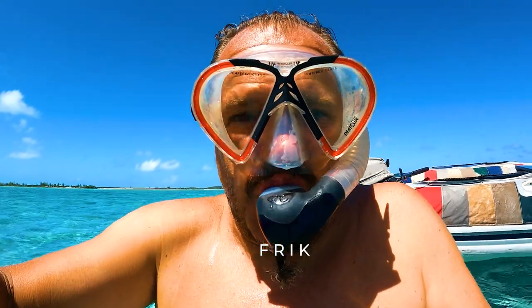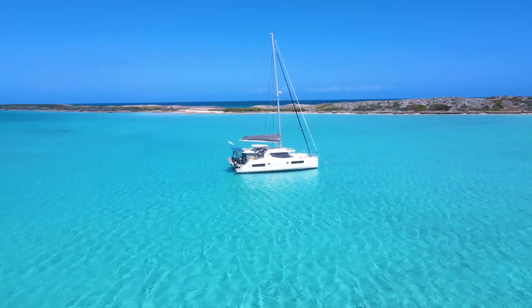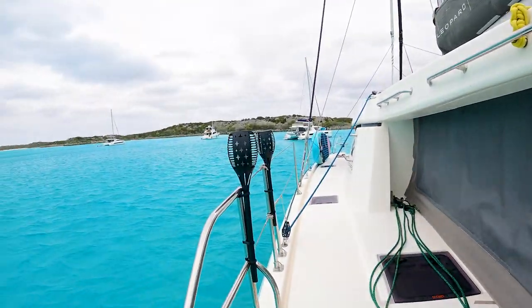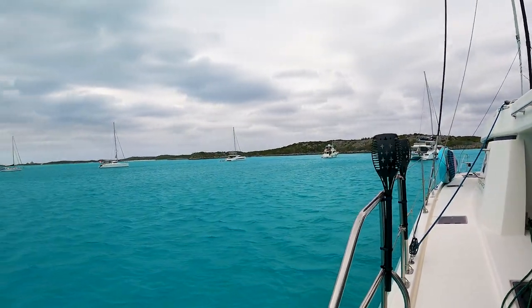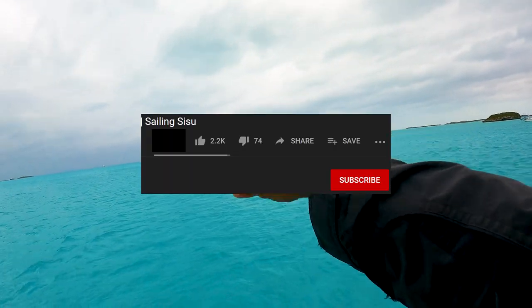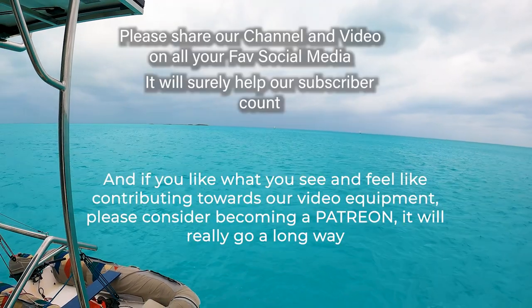We are two crazies from South Africa, that's Frick and Pietru. We decided to chuck it all and we are now living and sailing full time on our new home, Sisu. We arrived here at Exumas Land and Sea Park. They say there are iguanas here and apparently lots of good snorkel opportunities, emerald rocks or something like that.